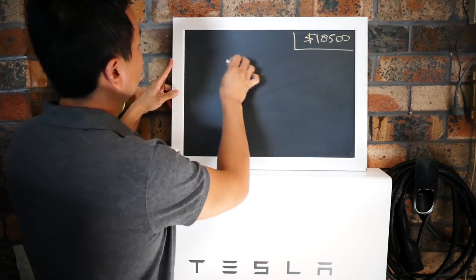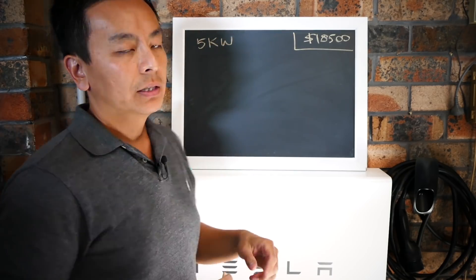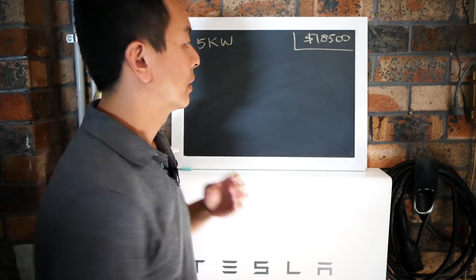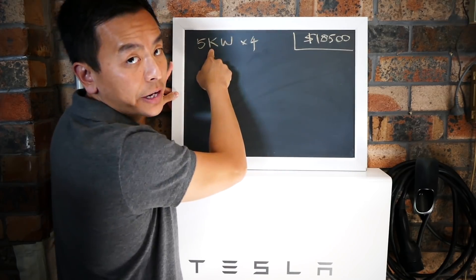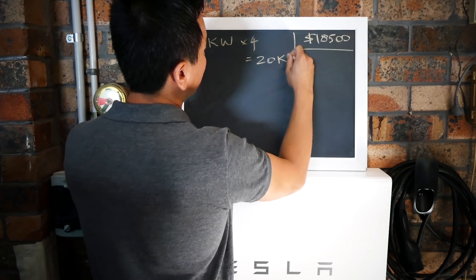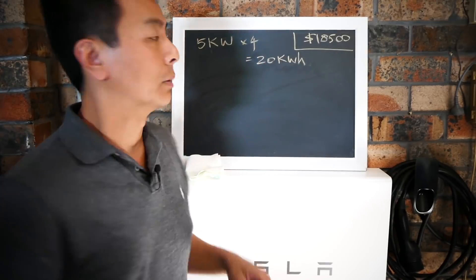So if you have a 5 kilowatt array, with my experience and what I've read online and from experts I've spoken to, you can expect an output which is 4 times your array size each day. So each day you can expect an output of 20 kilowatt hours - that's the output of your solar panels.